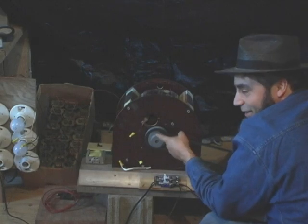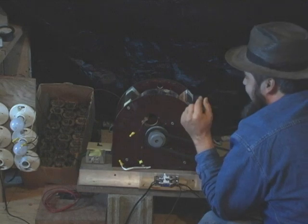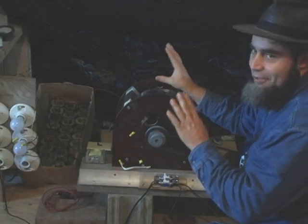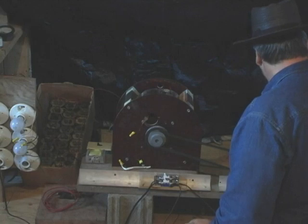I see blue sparks over there — you guys should see this. Hopefully it'll last through the demo; that's because we tilted the box. That's some of that exotic energy right there.